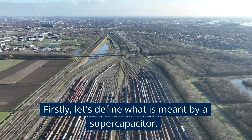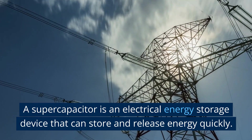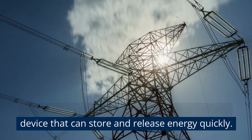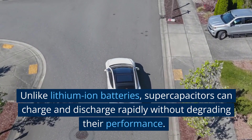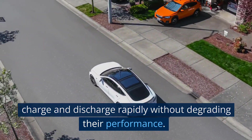Firstly, let's define what is meant by a supercapacitor. A supercapacitor is an electrical energy storage device that can store and release energy quickly. Unlike lithium-ion batteries, supercapacitors can charge and discharge rapidly without degrading their performance.